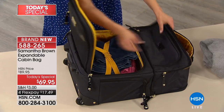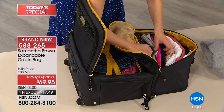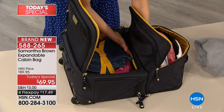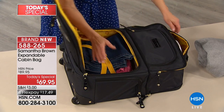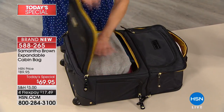So I've got a lot of pants. You can pack a ton. I've got ten tops. So you can really fill this bag up.